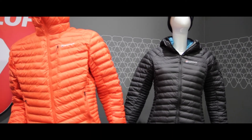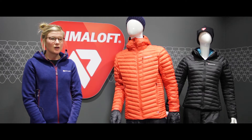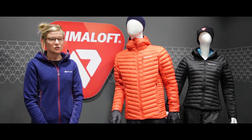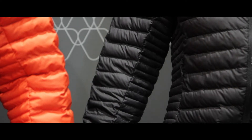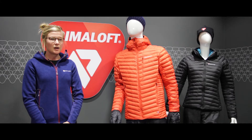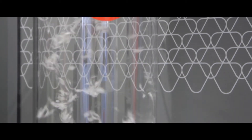For over 20 years, Montaigne has supported some of the world's leading athletes in expeditions all around the world, in the world's most extreme environments. Through that time we've learnt a thing or two about synthetic insulation. It's one thing to be warm and comfortable in the mountains, but it's another thing to be comfortable for an extended period where you have to climb, move, sleep and repeat. We have worked closely with PrimaLoft for many years on their synthetic insulation programs, testing and developing the products together. This season we have worked with PrimaLoft to develop their Thermobloom technology.